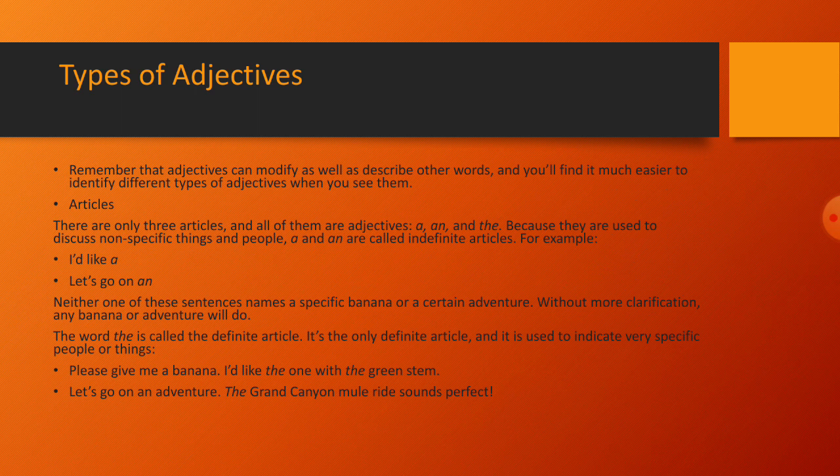Because they are used to discuss non-specific things and people, 'a' and 'an' are called indefinite articles. For example: 'I'd like a banana,' 'Let's go on an adventure.' Neither one of these sentences names a specific banana or a certain adventure — without more clarification, any banana or adventure will do.